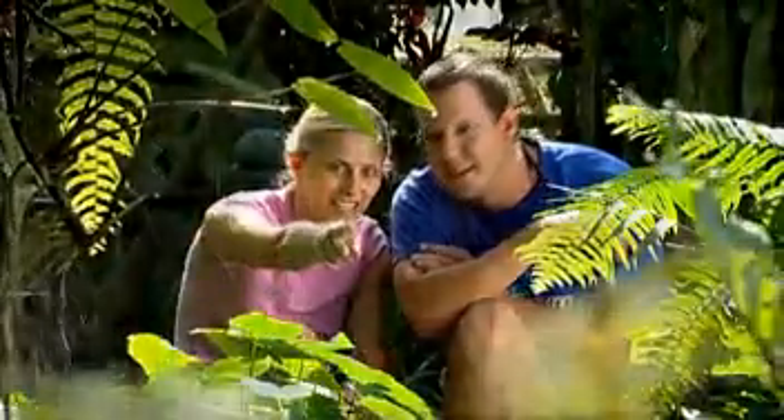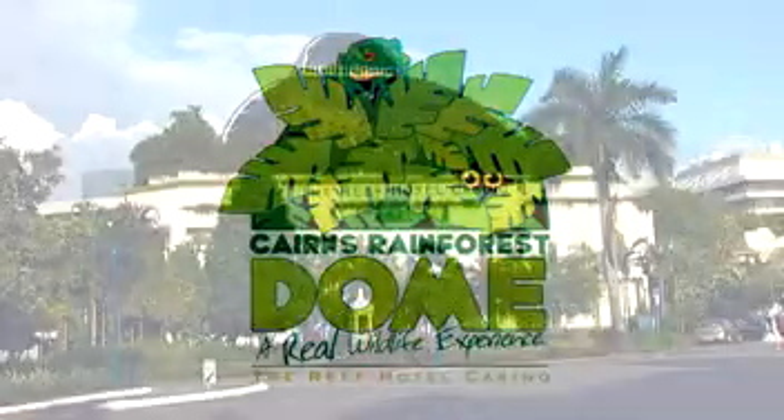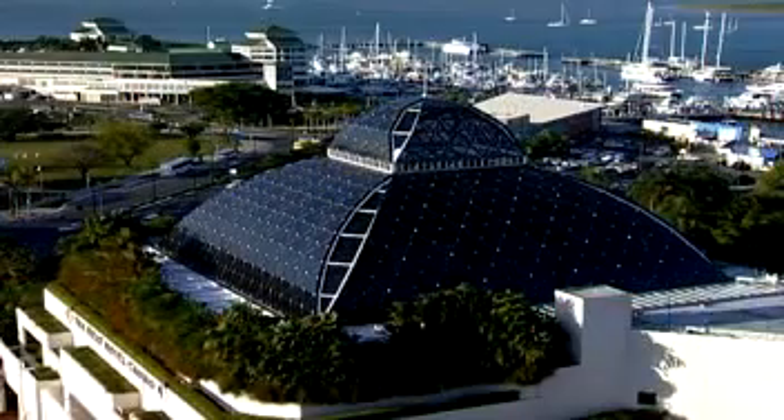To help people understand this amazing wonderland, an outstanding attraction and learning centre has been constructed right in the centre of Cairns. The Cairns Rainforest Dome is situated on the top of the Reef Hotel Casino. It's a spectacular all-weather wildlife exhibit, encased by a 20-metre high glass dome covering 26,000 cubic metres.